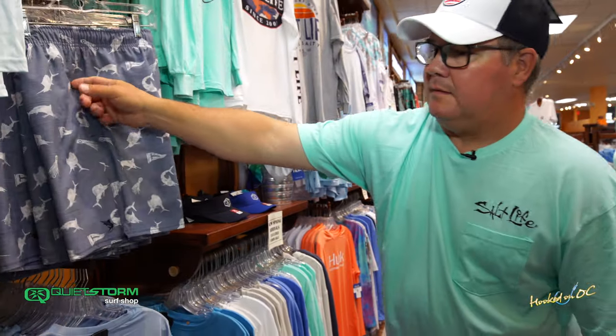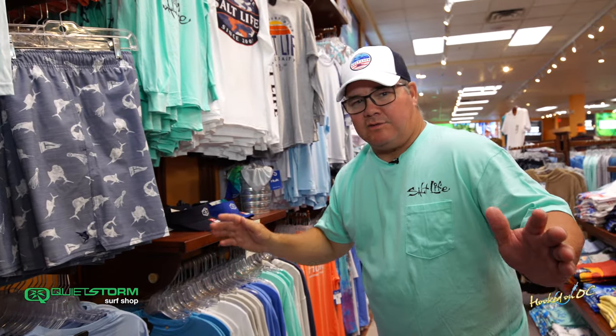Gonna be in sizes — as we've mentioned before — medium, large, extra-large. Waistband, couple of pockets, rinse dry real quick. And everything goes with sunglasses — let's check it out.